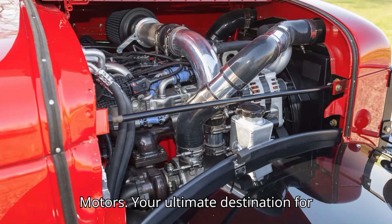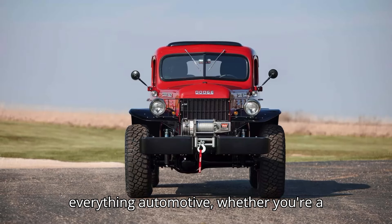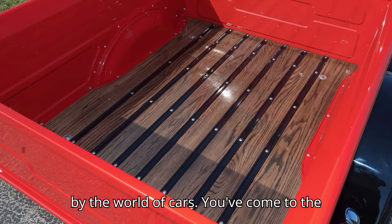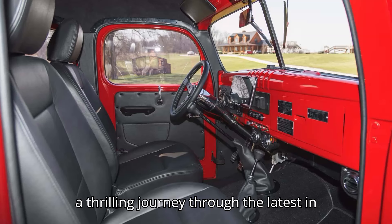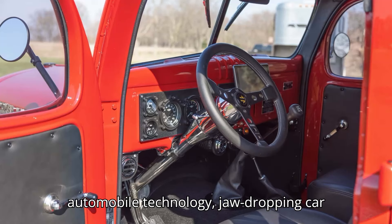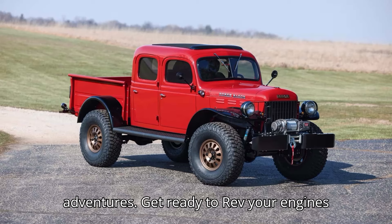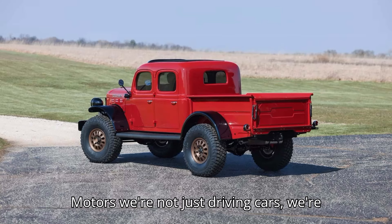Welcome to HSR Motors, your ultimate destination for everything automotive. Whether you're a diehard petrolhead or simply fascinated by the world of cars, you've come to the right place. Buckle up as we take you on a thrilling journey through the latest in automobile technology, jaw-dropping car reviews, and adrenaline-pumping adventures. At HSR Motors, we're not just driving cars — we're driving dreams.